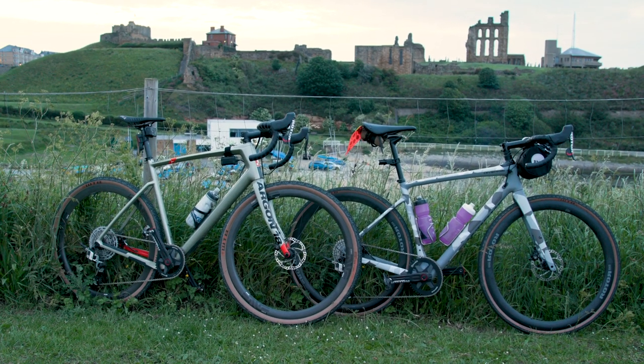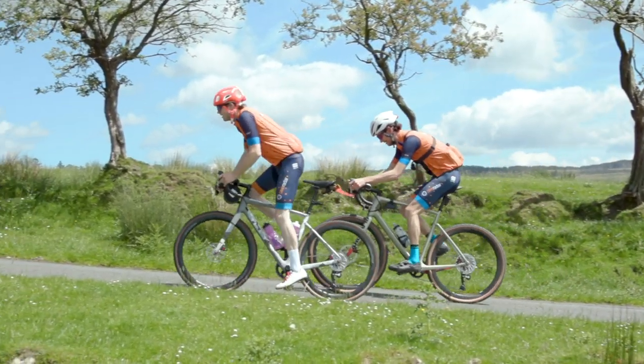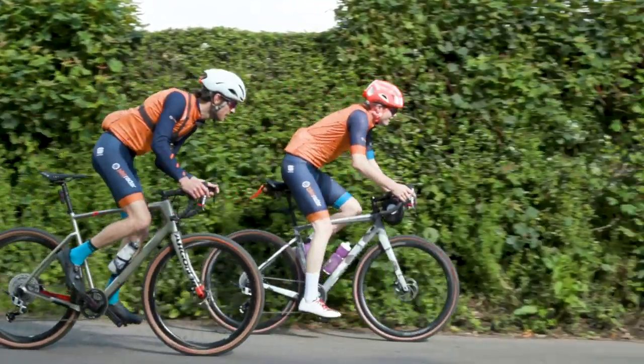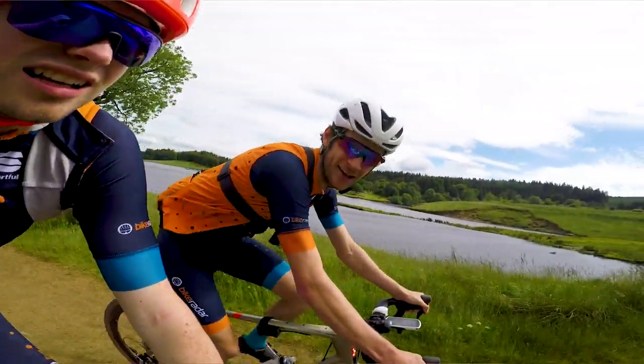That is our bikes done and dusted — now it's up to you to decide which one is the best: Jack's Specialized Diverge or my Argon 18 Dark Matter. There'll be a community post on the Bike Radar YouTube channel so get voting now. If you have any questions about our bikes — where the pizza slice came from, how we curate such wonderful neckbeards — leave them in the comments and we'll do our best to answer. And as always, don't forget to like, subscribe, and click the bell icon so you get notified every time we upload.